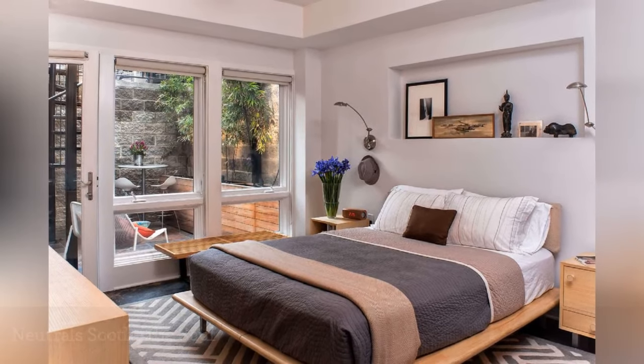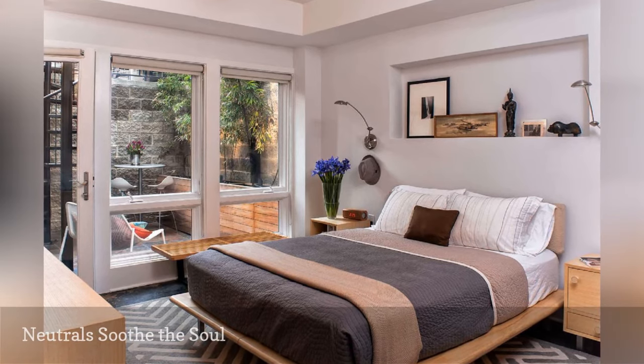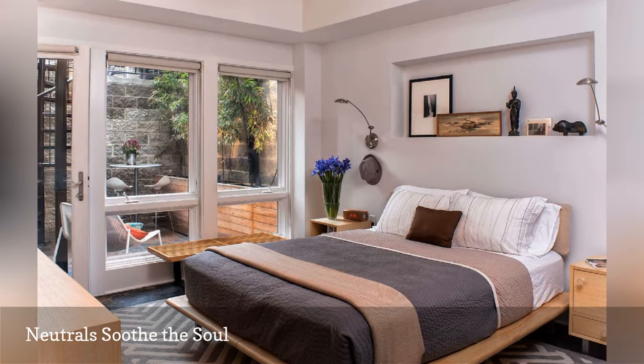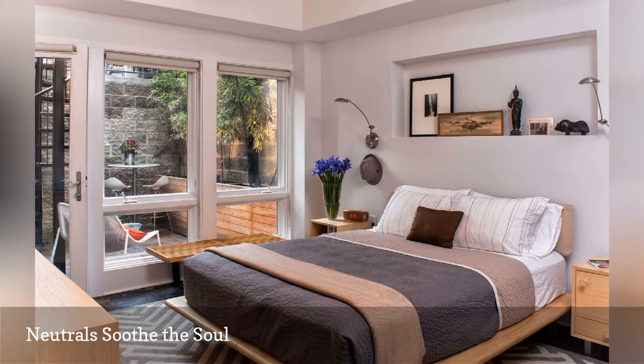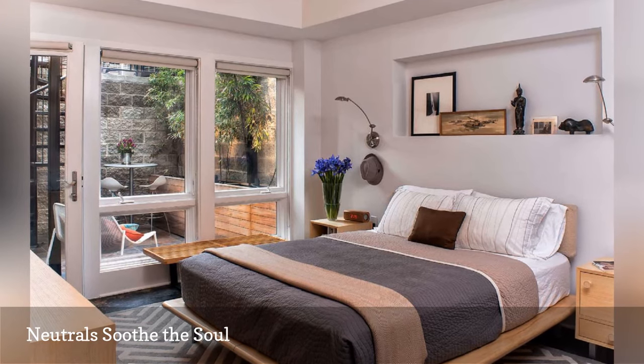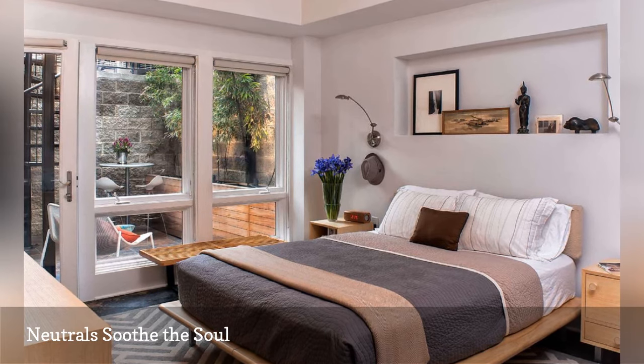Do you think neutral bedrooms have to be boring? Then take a look at this masculine, relaxing, and anything but dull bedroom from architect and designer Patrick Brian Jones. When the palette is quiet, the clever use of subtle pattern adds interest without overwhelming the small space. A folded throw blanket in a contrasting hue adds an extra bit of zest to the foot of the bed.